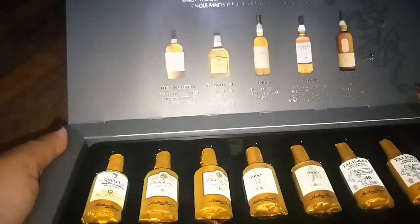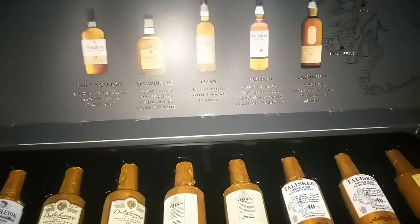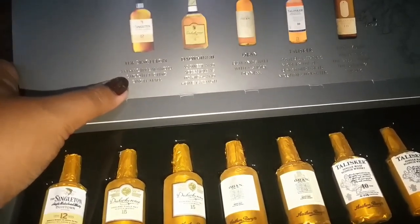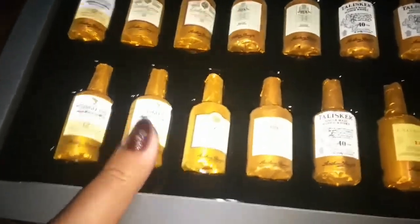As a gift it looks really beautiful — especially if you give it to someone in an artistic way or to someone who likes alcohol. On the right side of the box there's a map showing where each alcohol originates from. The first one is called The Singleton — it is a perfectly balanced, smooth tasting single malt.